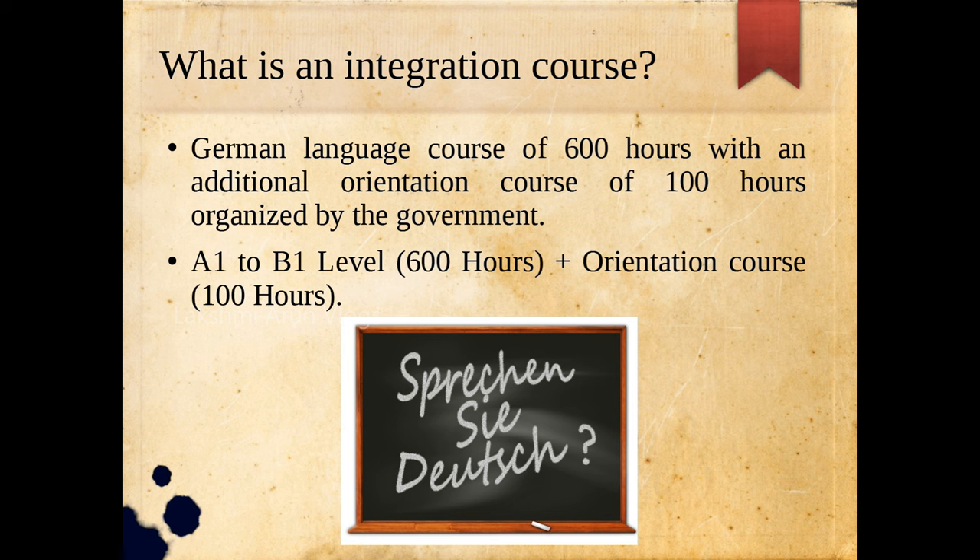So what is basically an integration course? An integration course is also a German language course, but it has an additional orientation course. The German language course totally has 600 hours and goes from A1 to B1 level, and the orientation course is 100 hours.